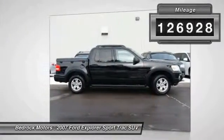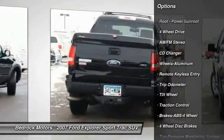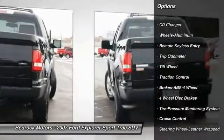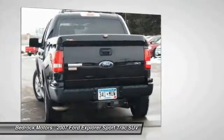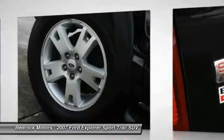Here are some of this vehicle's great options: traction control, CD changer, anti-lock braking system, four-wheel drive, air conditioning, power steering, aluminum wheels, cruise control, center armrest, AM/FM stereo radio.